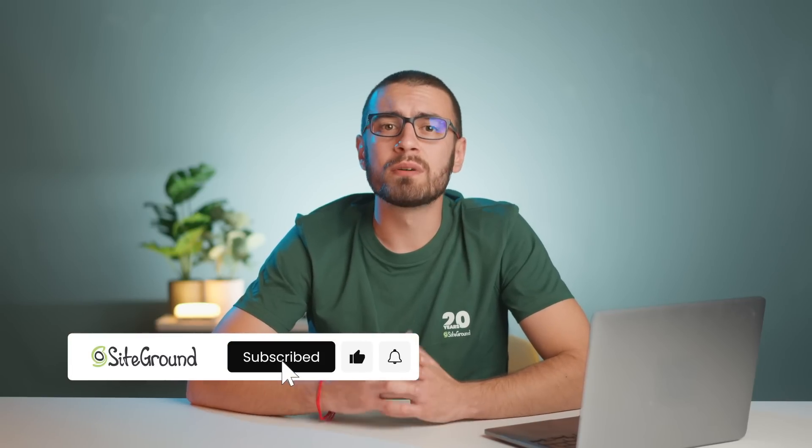Hey there everyone! I'm Alex from SiteGround and in this video we'll dive into the essential steps you need to take to protect your site, from tightening up your logins to adding powerful security plugins. By the end, your site will be a fortress against online threats. If you find this video helpful, don't forget to hit that subscribe button and click the bell so you never miss out on our latest tips.